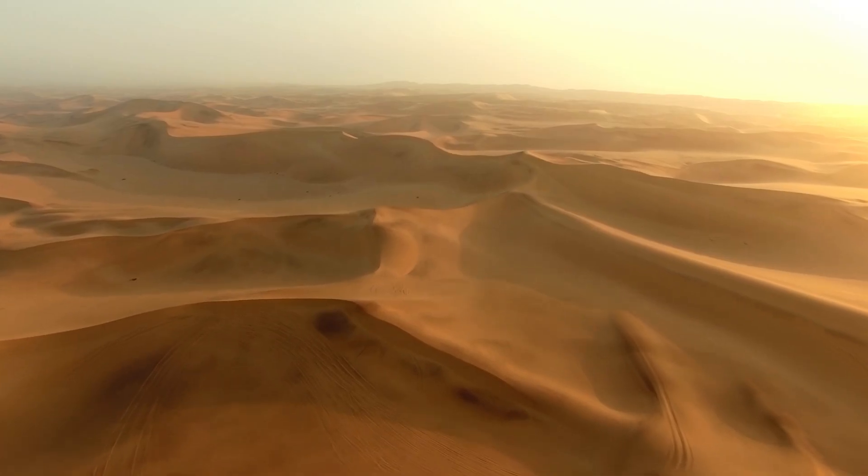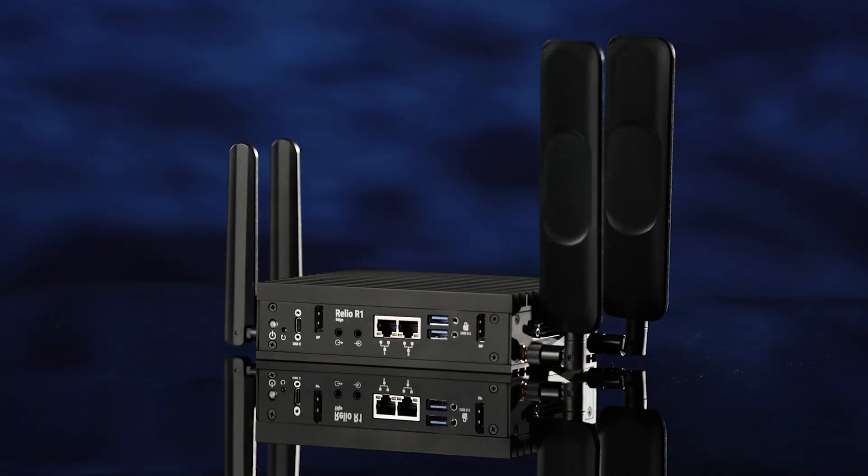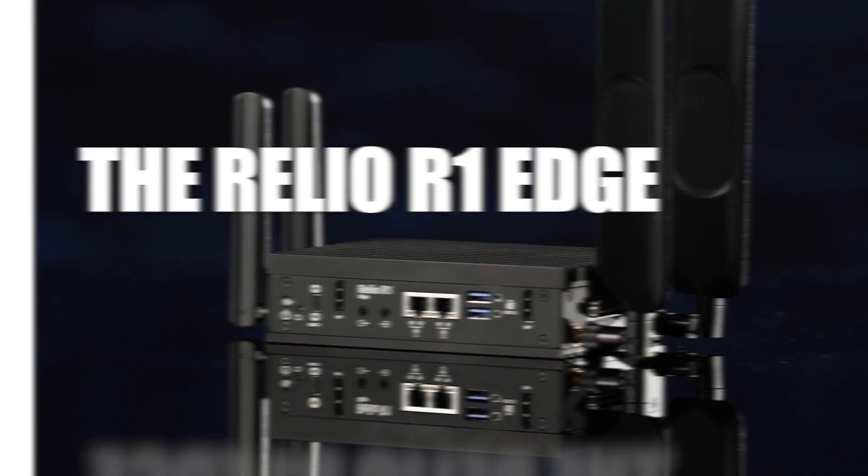Some devices are built for desks, others are built for deserts, factories, and freezing tundras. The Relio R1 Edge is your one device for any challenge.